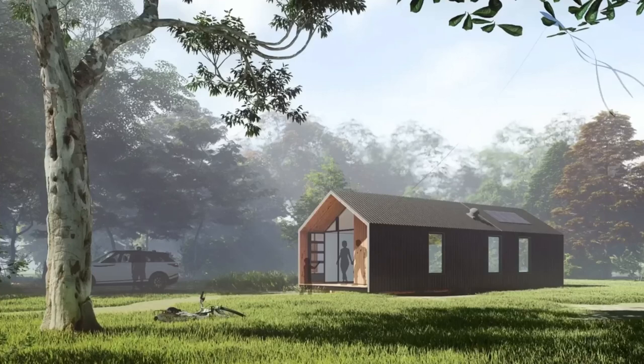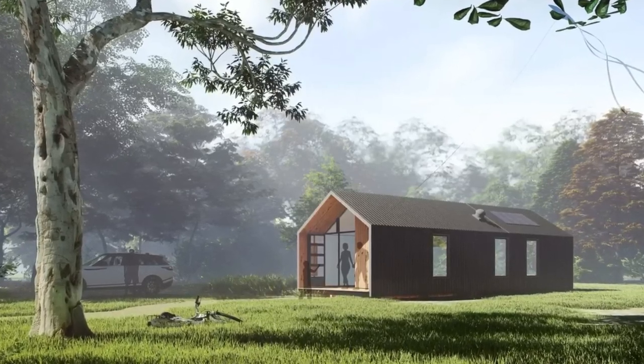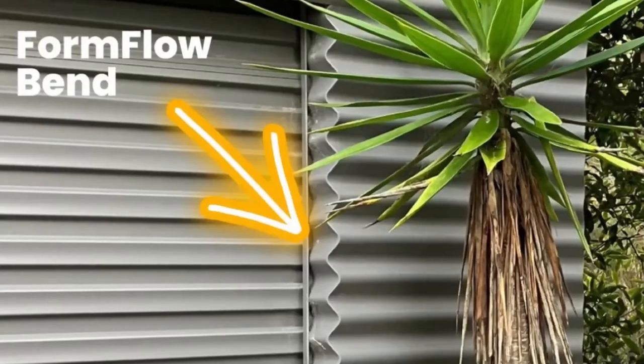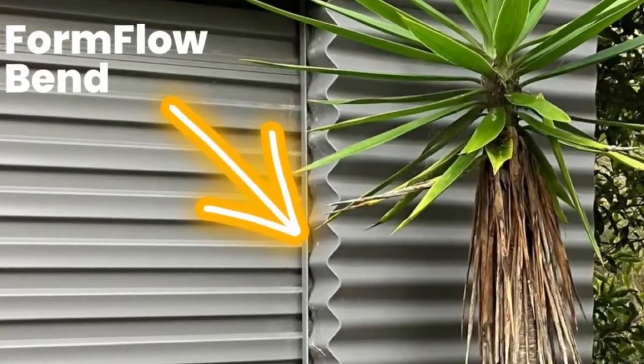The company I found isn't claiming to be able to solve every problem, but does offer some added protection just in case. I'm talking about Formflow Living with their line of modern modular homes offering added fire resistance. Formflow was established in 2016 to commercialize a world-first metal forming process that has now been used to create a unique range of products for the building industry.